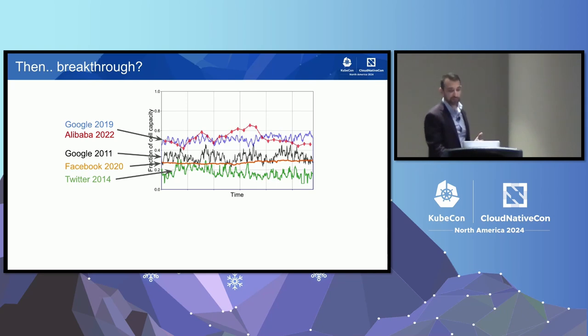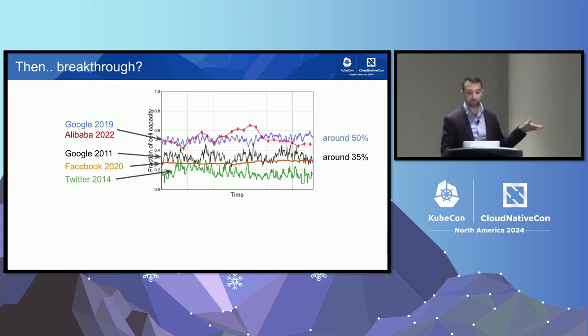If you said between 20 and 40 percent, you're in very good company. Some of the largest companies on the planet with large engineering teams capable of optimizing their deployments have published average CPU utilization between 20 and 40 percent. But what seems to have happened in the last few years is that some companies have been able to increase their efficiency quite substantially. Google was around 35 percent CPU utilization in 2011 and increased to 50 percent in 2019. So what happened?